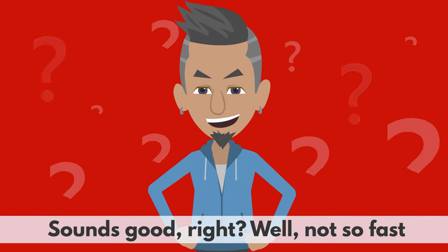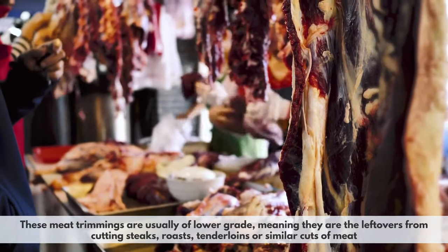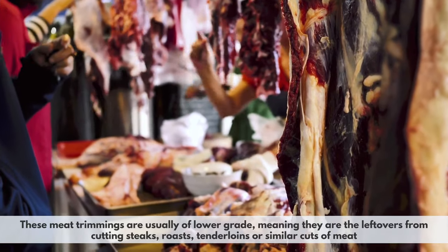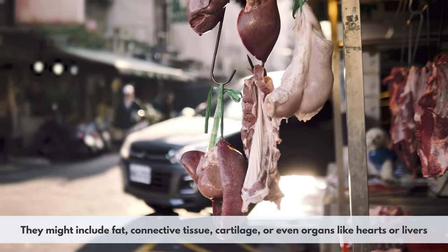Sounds good, right? Well, not so fast. These meat trimmings are usually of lower grade, meaning they are the leftovers from cutting steaks, roasts, tenderloins, or similar cuts of meat. They might include fat, connective tissue, cartilage, or even organs like hearts or livers.